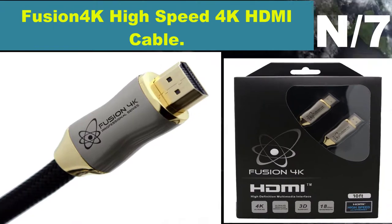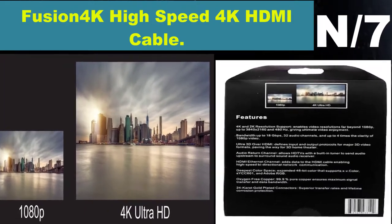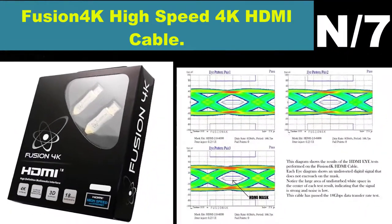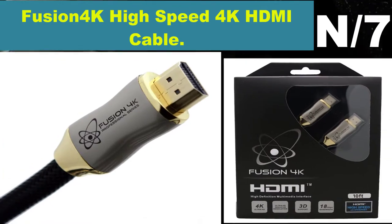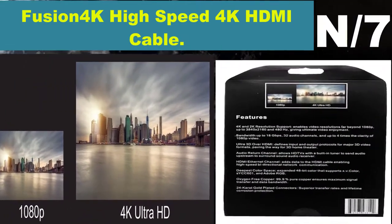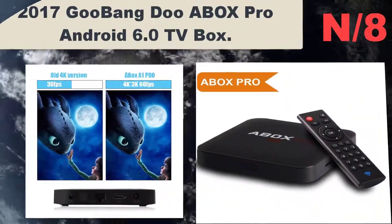Number 7: Fusion 4K High-Speed 4K HDMI Cable. Supports 4K Ultra HD resolution at 4096x2160 and 3840x2160, providing maximum data throughput to work perfectly with new 4K Ultra HD televisions.